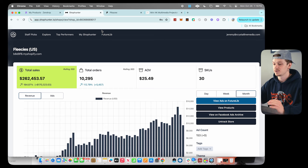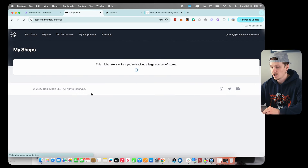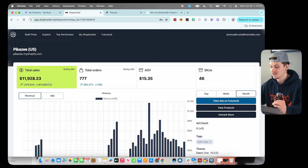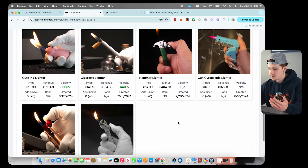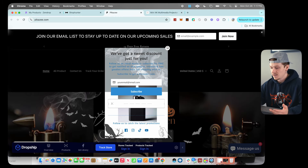Pull up Shop Hunter on your computer or phone, go to 'My Track Shops,' click 'Add Shop,' paste one of your saved links, and click 'Add Shop.' Just like that, we can see this store has done over $11,000 this month, almost $2,300 this week, and $333 today. Scrolling down, we can see which products are their best sellers — clearly one product leads, with others trailing behind.